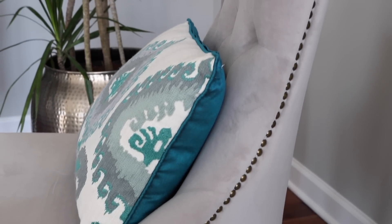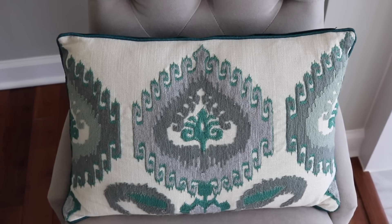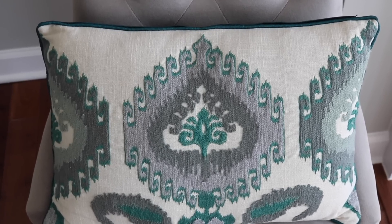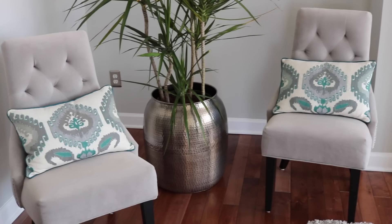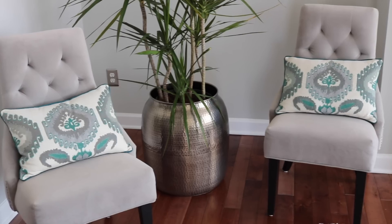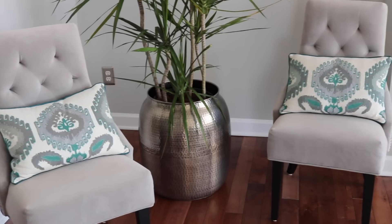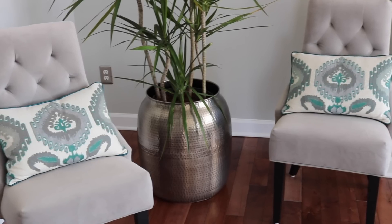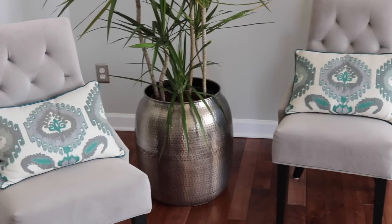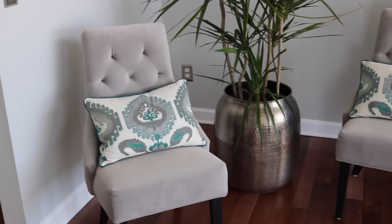I wanted to show you my chairs — I love these, I've had them for a while and they're from World Market. I love these pillows too; they tie in all the blues, greens, and grays I'm using. The back of them is a dark teal. I had a hard time figuring out which pot to use for this plant, so I actually used a drum table from World Market — there's a pot inside so I'm not ruining it. It does have a lid that normally goes on it.